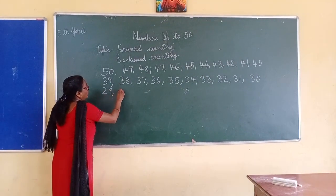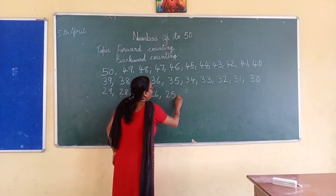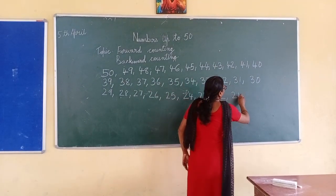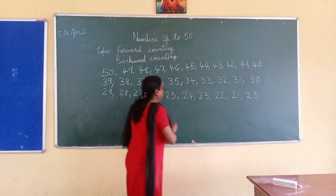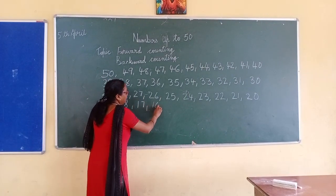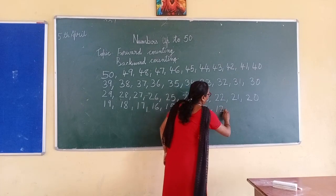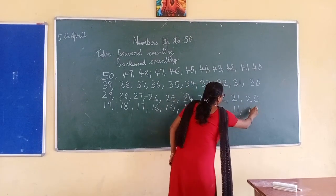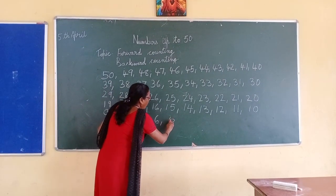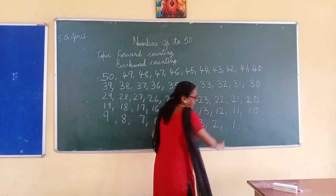Twenty-nine, twenty-eight, twenty-seven, twenty-six, twenty-five, twenty-four, twenty-three, twenty-two, twenty-one, twenty, nineteen, eighteen, seventeen, sixteen, fifteen, fourteen, thirteen, twelve, eleven, ten, nine, eight, seven, six, five, four, three, two, one.